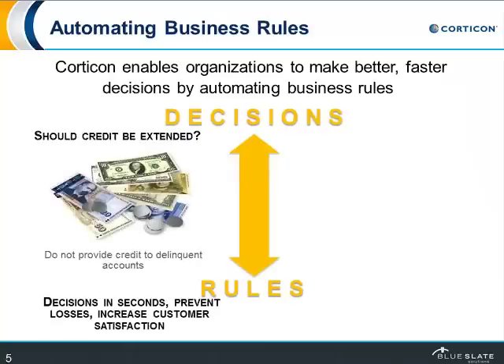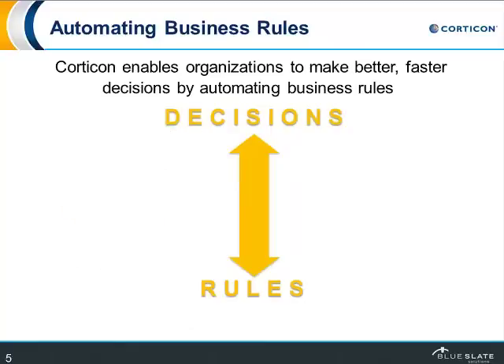Let's talk about what automating a business rule means. In business, you're trying to make decisions. For example, if you're a financial services organization, should credit be extended to this customer? There are a variety of rules that underlie that decision — for instance, you don't provide credit to people who aren't paying their bills. Automating that decision allows you to move faster, getting those decisions in seconds as opposed to minutes or hours, cutting losses, and keeping customers happier.